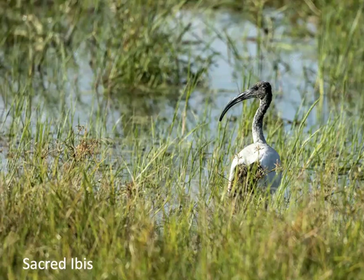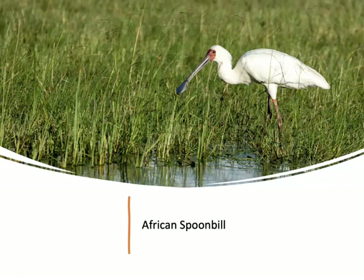The only ibis I was able to get a decent photograph of is the sacred ibis, which got its name because it was worshipped as a god in ancient Egypt. In fact, the sacred ibis was often mummified and buried with the pharaohs. In the same family as the sacred ibis, the African spoonbill feeds by sweeping its bill from side to side in the water to catch fish, frogs, and other invertebrates.